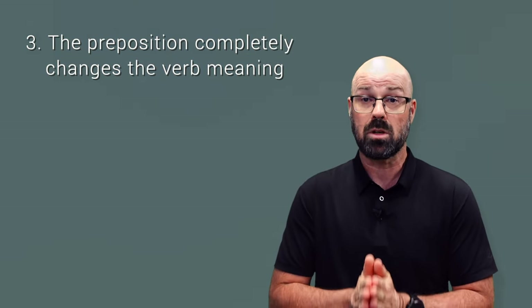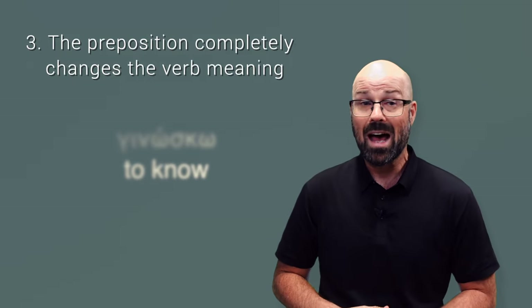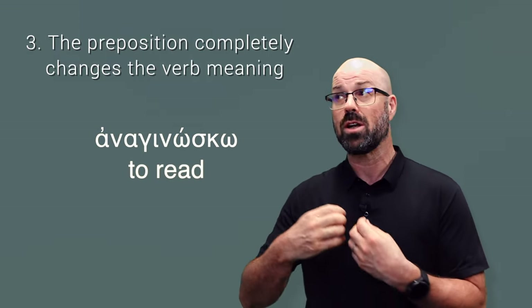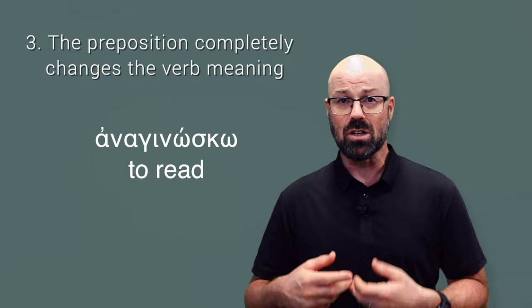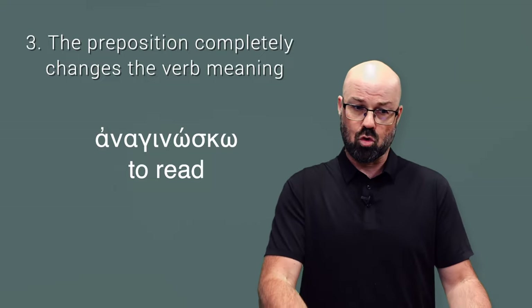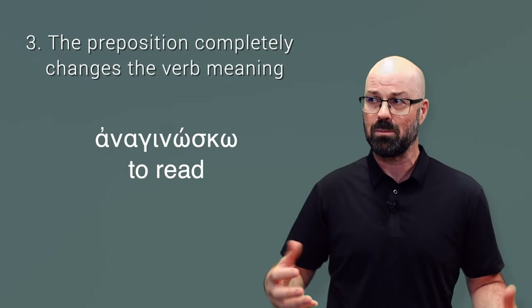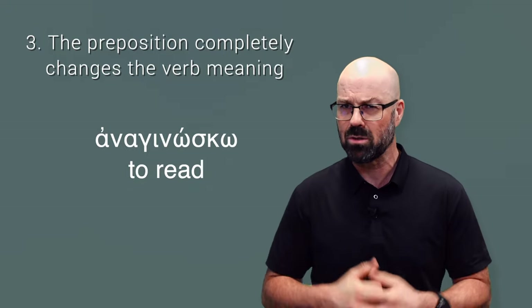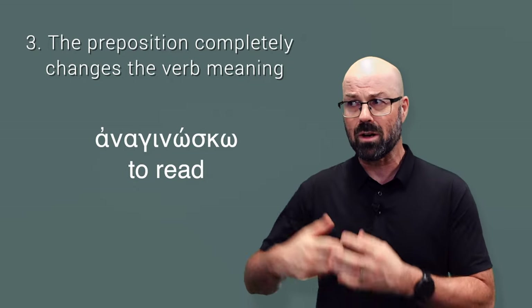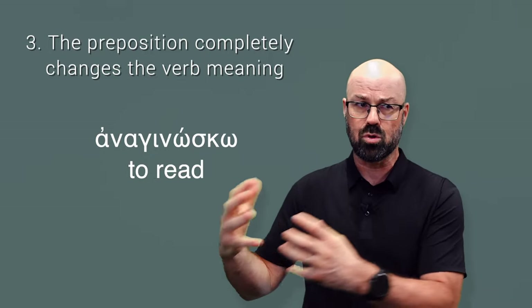There is a third way that these verbs work, and that is that they create completely new meanings. For instance, gnosko means to know, and anaginosko means to read. You could argue that gnosko carries the idea of coming to know — that realization — in which case anaginosko has the idea of drawing that from some form of text. But it's still a completely different concept: it's about the way the knowledge comes in rather than the knowing itself. So it really changes the base meaning from 'to know' to 'to read.'